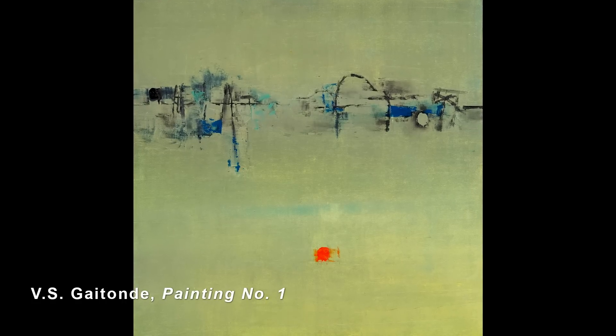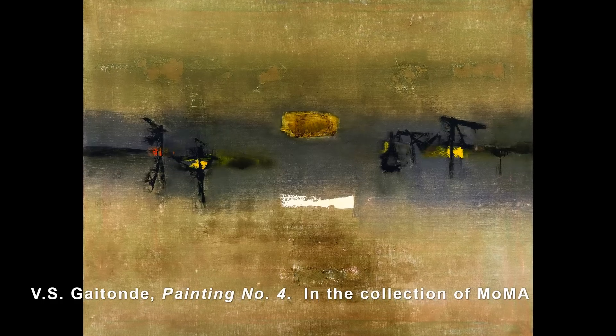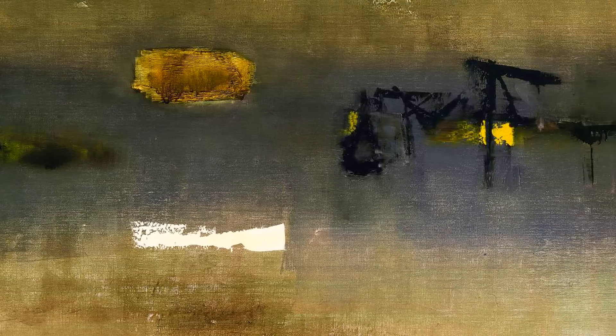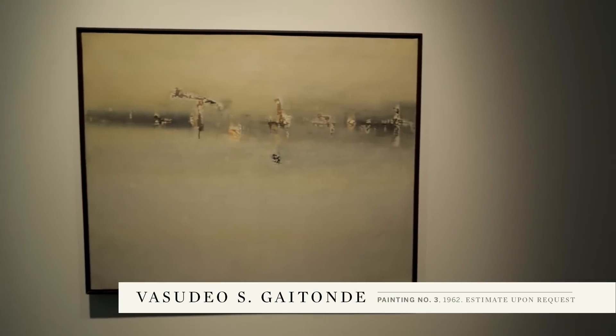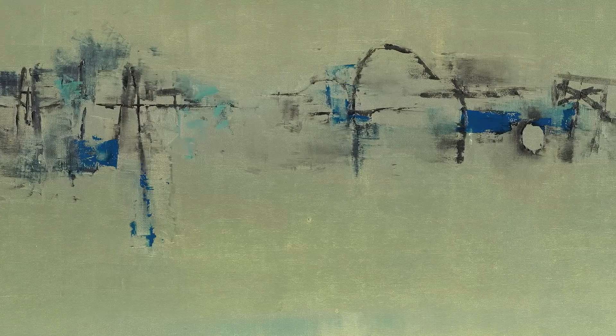Painting number one we brought to market in London last year, and there is a painting from the series in the collection of the Museum of Modern Art, which is painting number four. This is painting number three, and you see the same experimentation with form along the horizon line among all three of these paintings.